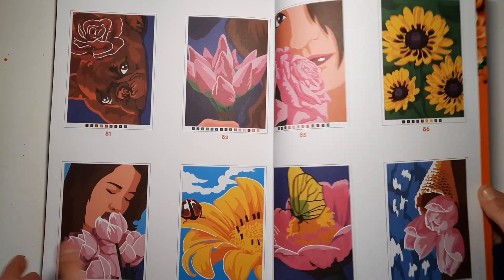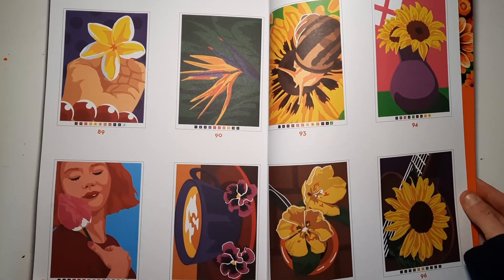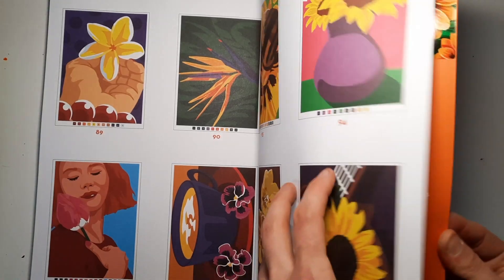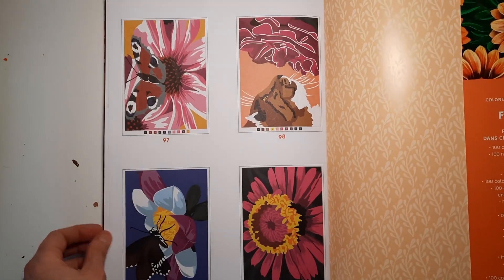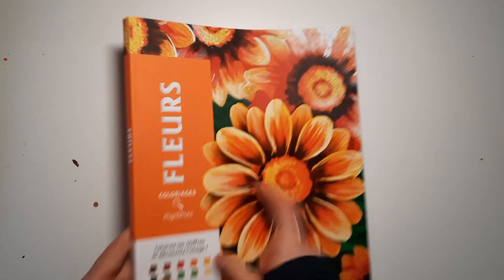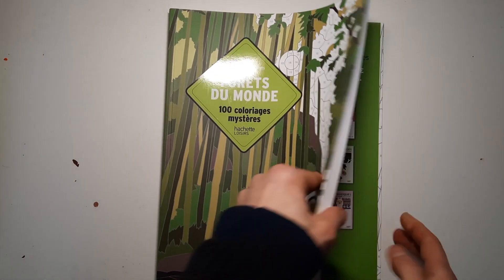I'm really giving myself so much work, but it's an enjoyable piece of work. The last page has another cat — very cute. That was the Fleur one from the Coloriage Mystery series. Then I have Forêt du Monde — Forests of the World.